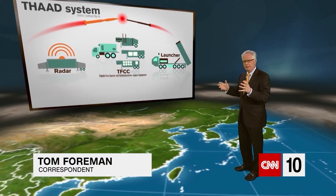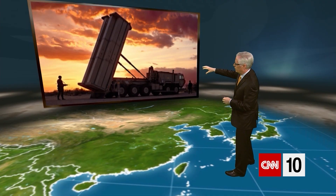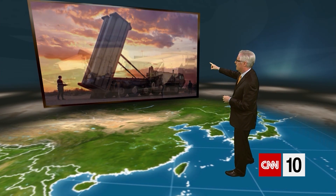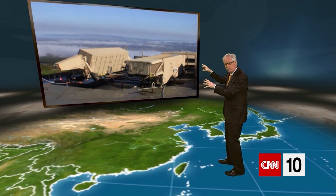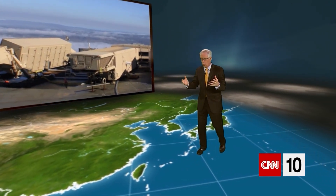This missile defense system is a state-of-the-art array of vehicles — typically nine of them. Most of them are launchers, but they also have a couple of command centers. And they have an advanced radar system, which both acquires the targets and helps guide these missile-killing missiles toward that target.